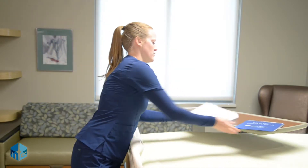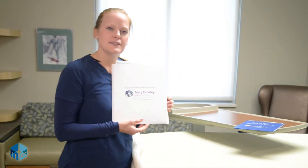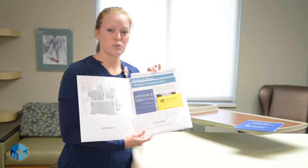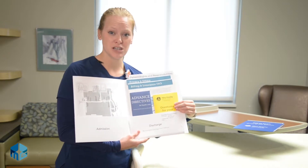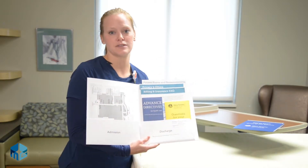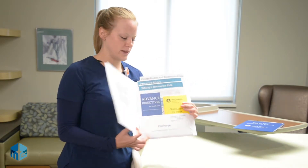You also have your admissions packet. In this packet is information on your rights as a patient. It also provides a notebook for you to jot down questions for your physician, and it also has a map to our facility. There's really great information in here, so be sure to take this with you when you leave.